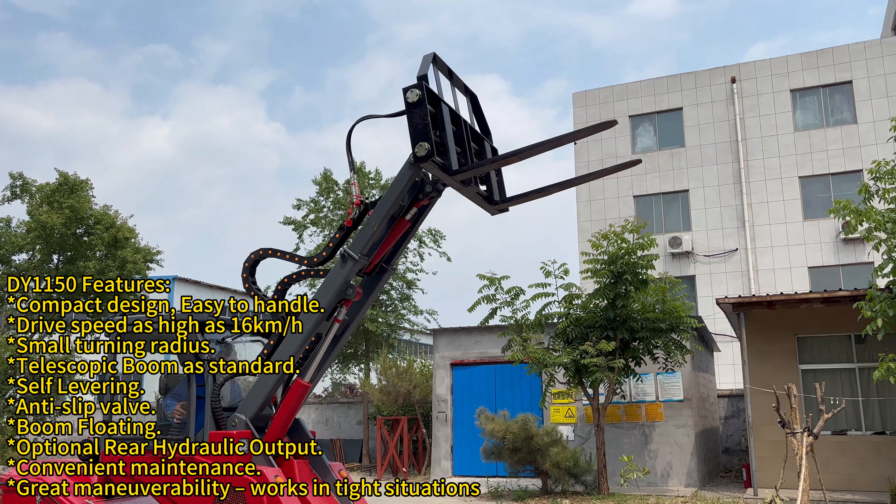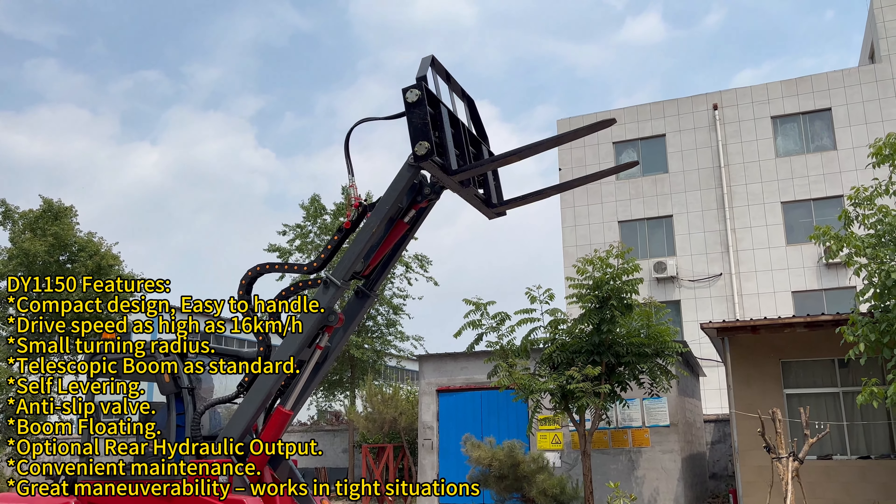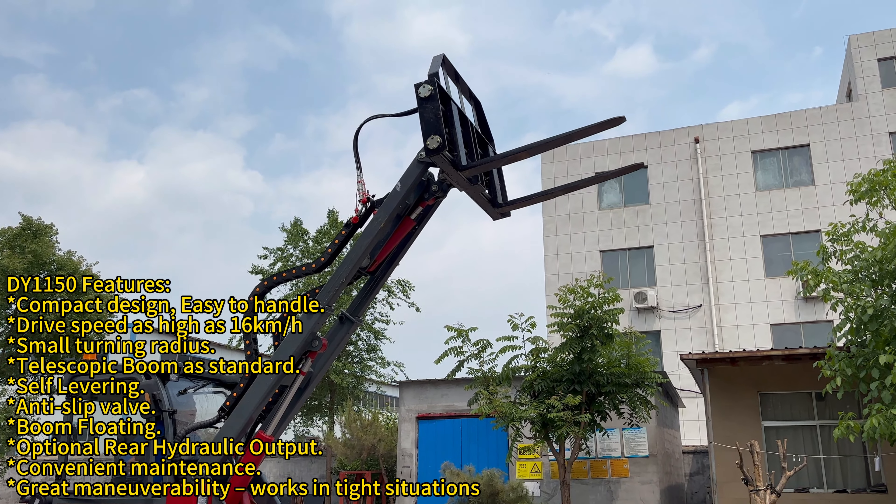Optional rear hydraulic output, convenient maintenance, great maneuverability, and works in tight situations as well.